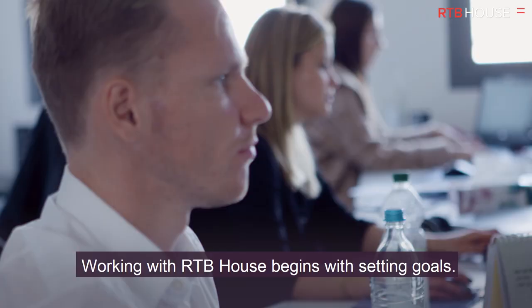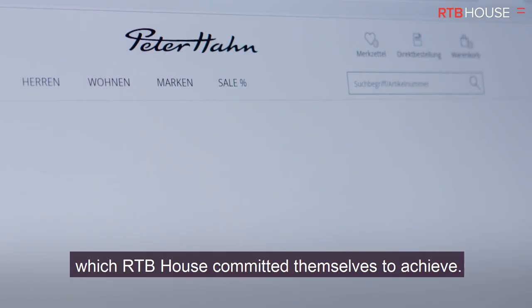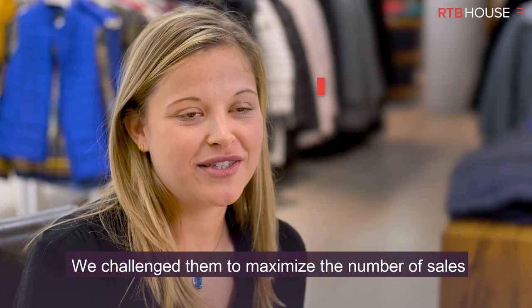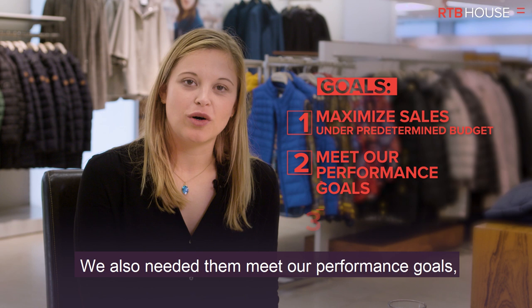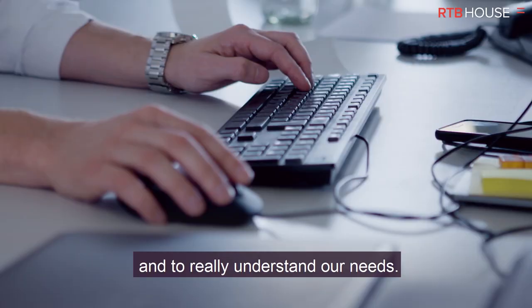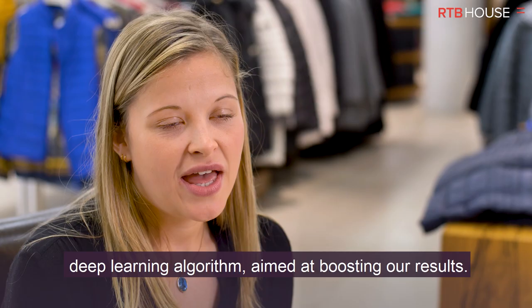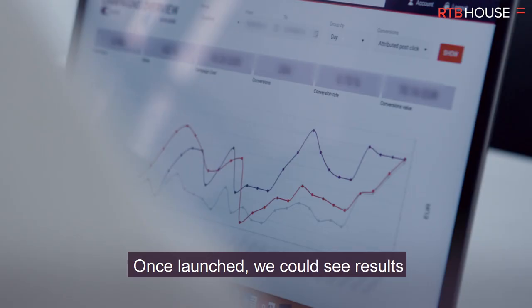Working with RTB House begins with setting goals. We clearly defined our expectations, which RTB House committed themselves to achieve. We challenged them to maximize the number of sales under a predetermined budget. We also needed them to meet our performance goals as well as scale up the business. The integration process went smoothly and their team took the time to understand our business and our needs. Based on those insights, RTB House created a retargeting campaign powered by a deep learning algorithm aimed at boosting our results.